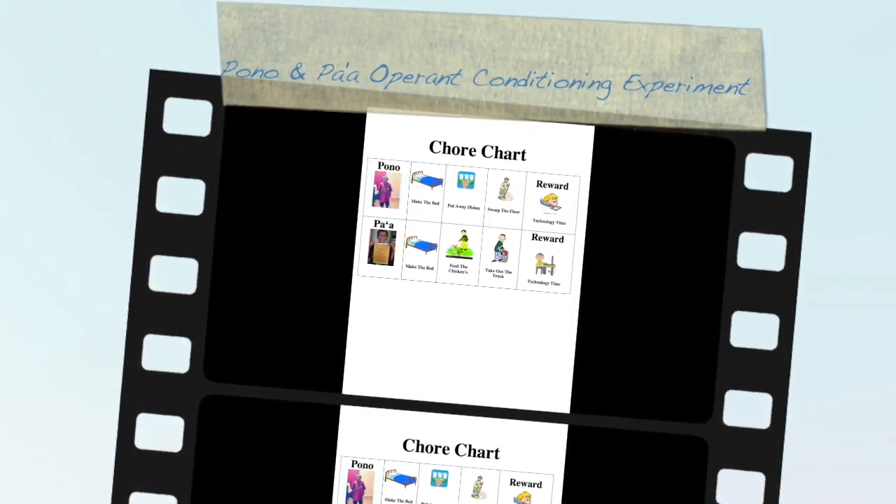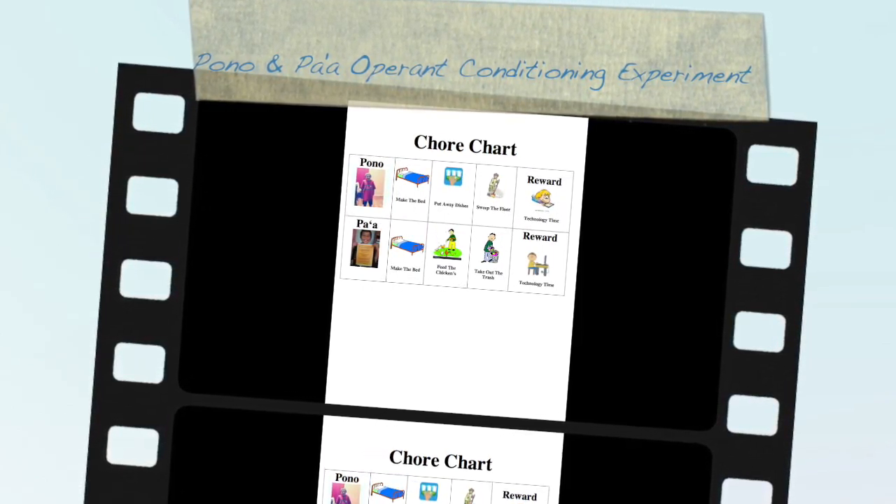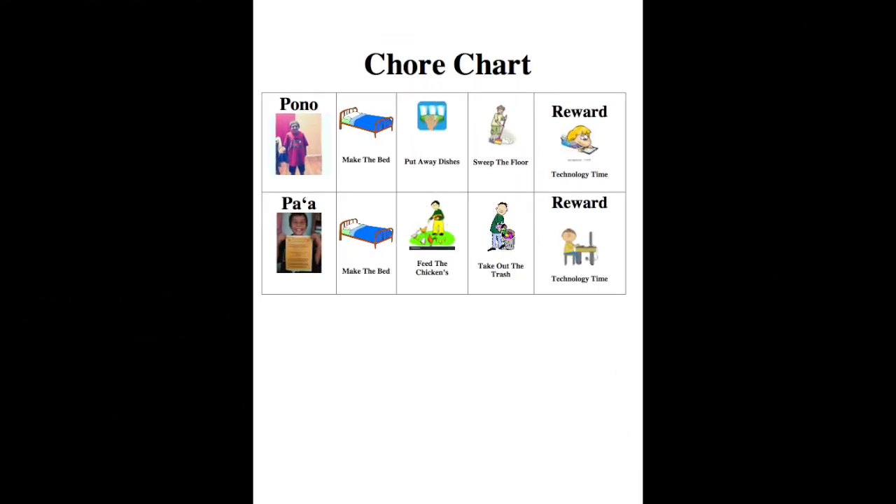Welcome to Pono and Pa'a's Operant Conditioning Experiment. Pono and Pa'a both have chores and they also have rewards.